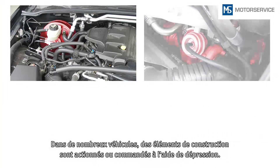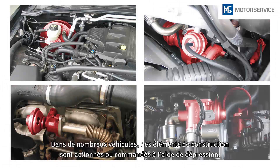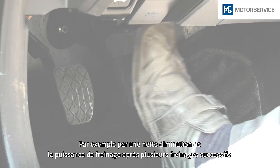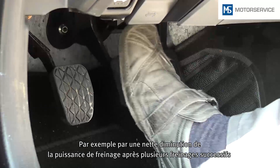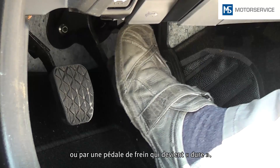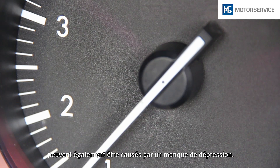In many vehicles, components are operated or controlled using vacuum pressure. A fault with a vacuum system can therefore be noticeable in many different ways. For example, when the braking power deteriorates noticeably, when the brake pedal is repeatedly pressed, or if the brake pedal becomes hard. Black smoke, a sawing noise when the engine is running, lack of power, or engine misfires can all be caused by a lack of vacuum pressure.